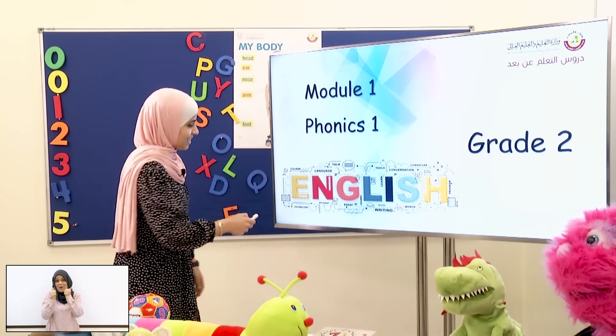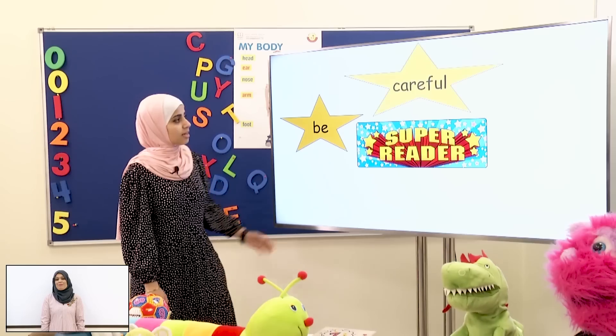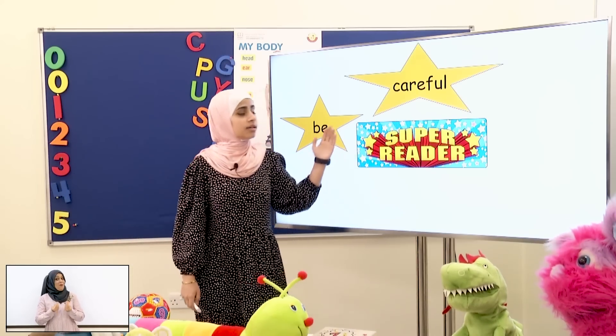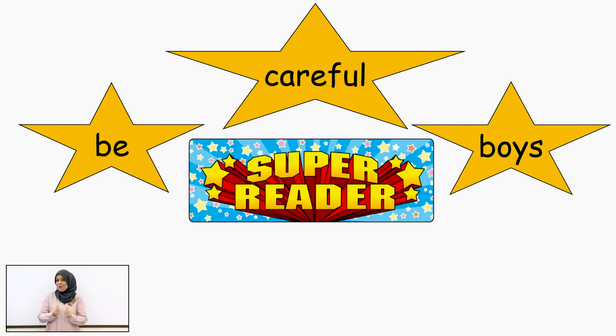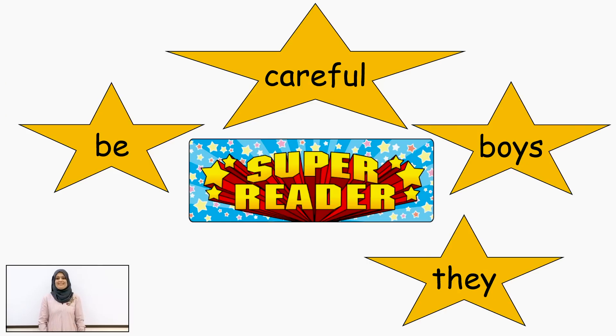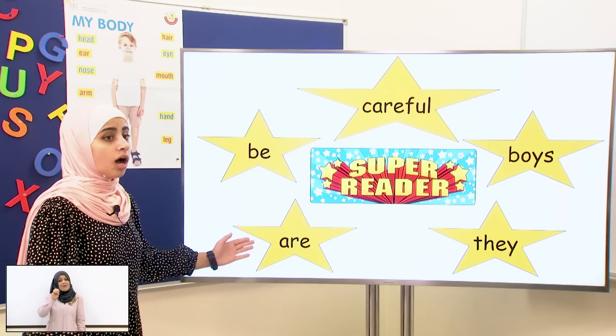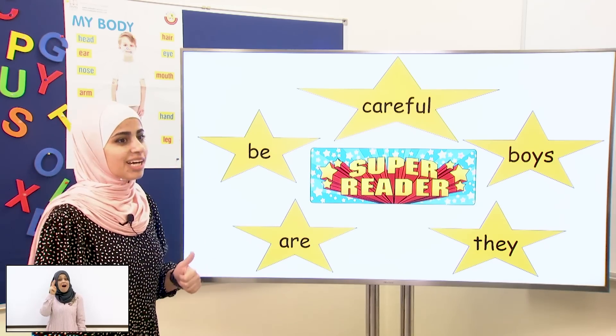Are you ready? Yeah! Okay! Be! Careful! Boys! They! Are! Good job, students!